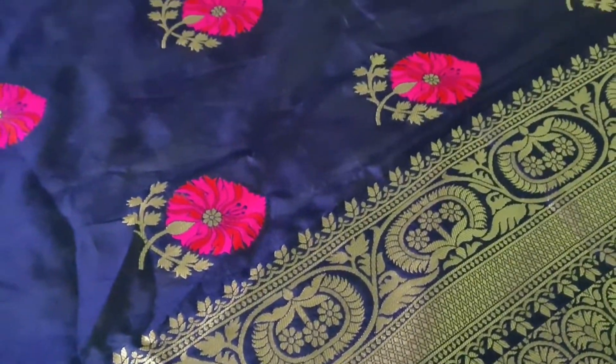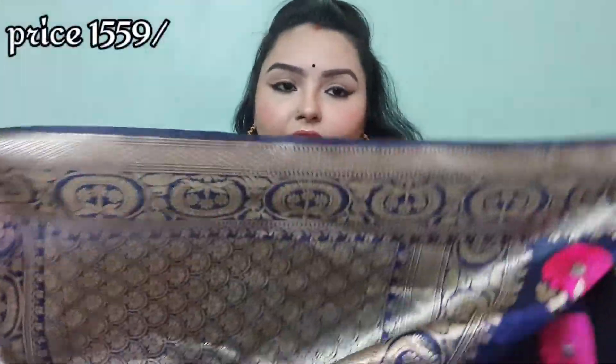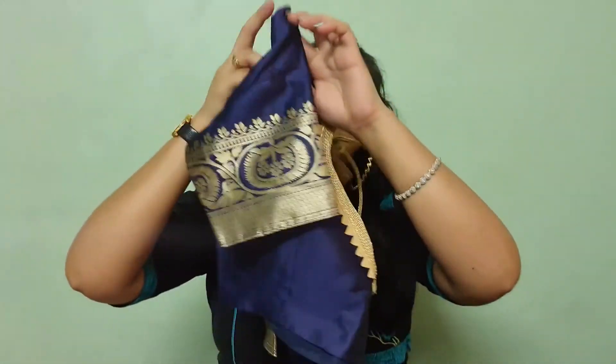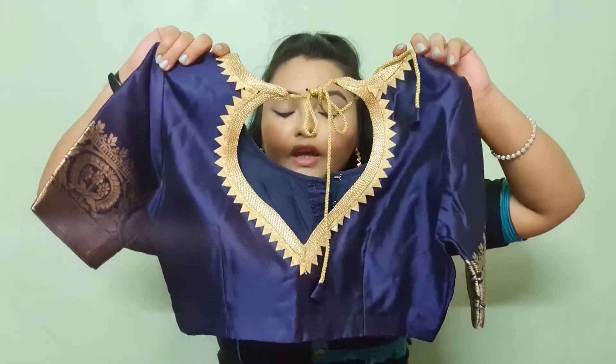You can see the full sari here. The blouse is plain and has a border. I have had it stitched but I also added some extra work to it. I added a golden zari design on the front and back, which gives it a beautiful look.